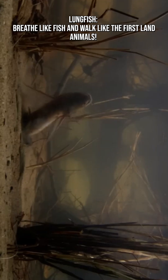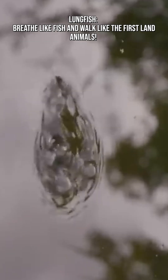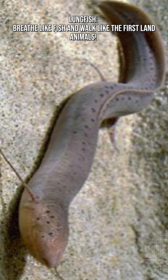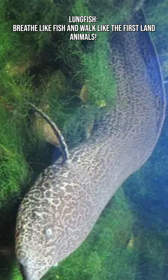Their lungs allow them to breathe atmospheric oxygen, survive in muddy, low-oxygen environments, and outlive other fish during droughts. Some species even become obligate air breathers, meaning they must surface for air or they'll suffocate.